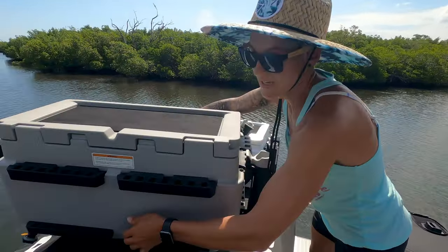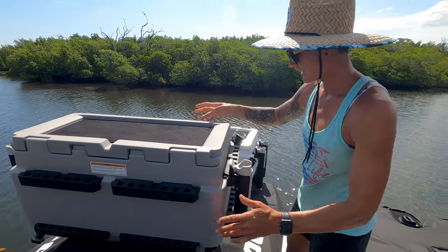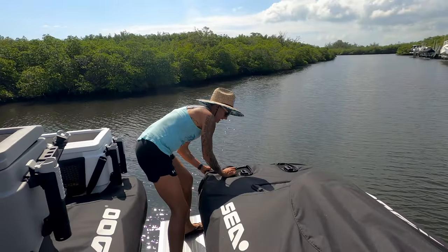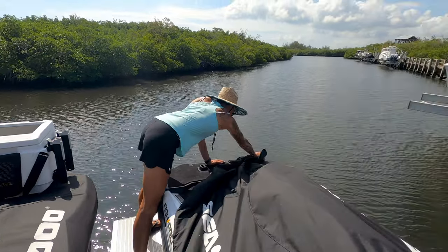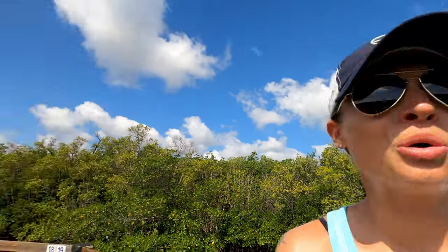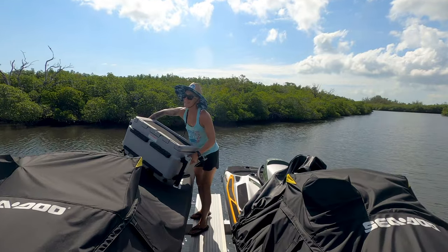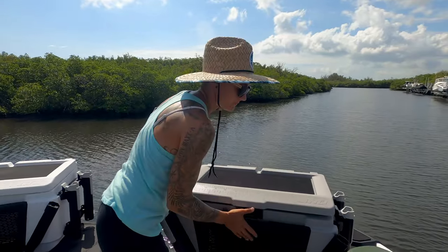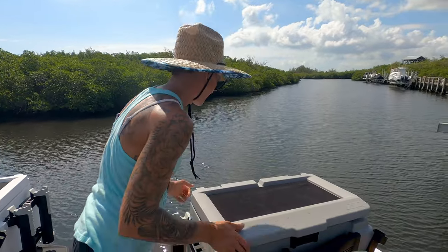This is our routine every time we gotta take the jet skis — uncover them. It's a little bit of a setup. Last time we were here I put the jet ski covers on while Shanna cleaned fish. That's a workout in itself, man. I give her lots of credit because she usually does that, especially in the heat. I appreciate you.